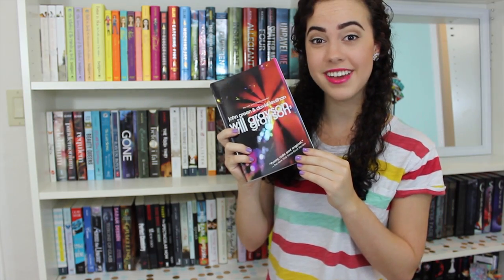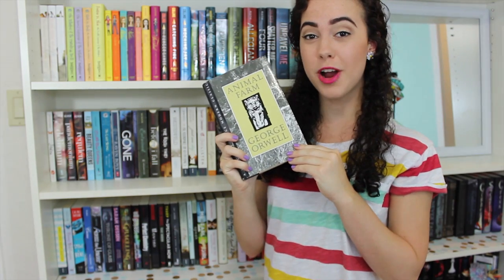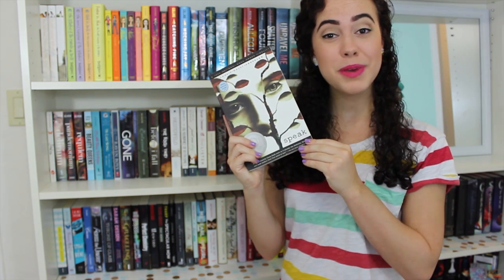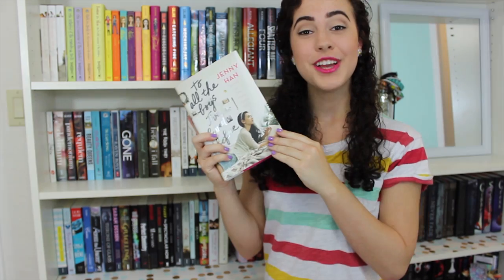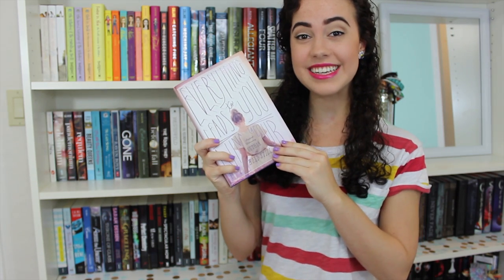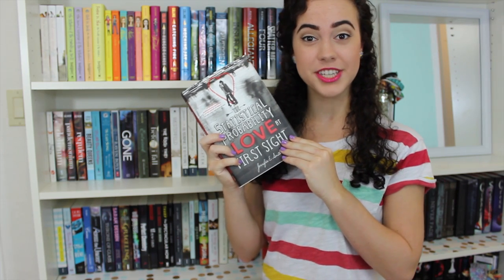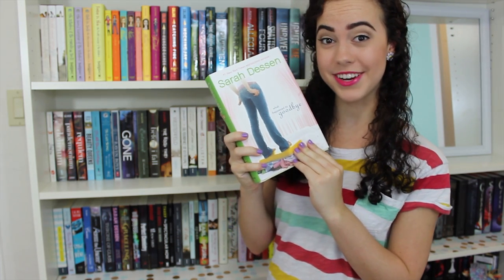Will Grayson, Will Grayson by John Green and David Levithan. Perfect Chemistry by Simone Elkeles. Unwind by Neal Shusterman, the first book in the series. Warm Bodies by Isaac Marion. The Spectacular Now by Tim Tharp. Animal Farm by George Orwell. Thirteen Reasons Why by Jay Asher. If I Stay by Gayle Forman. That Summer by Sarah Dessen. Speak by Laurie Halse Anderson. Me and Earl and the Dying Girl by Jesse Andrews. Ten Things We Did and Probably Shouldn't Have by Sarah Mlynowski. Eleanor and Park by Rainbow Rowell. To All the Boys I've Loved Before by Jenny Han. Everything Leads to You by Nina LaCour. Dash and Lily's Book of Dares by Rachel Cohn and David Levithan. The Statistical Probability of Love at First Sight by Jennifer E. Smith. Brave New World by Aldous Huxley. The Disenchantments by Nina LaCour. The DUFF by Kody Keplinger. The Truth About Forever and What Happened to Goodbye by Sarah Dessen.